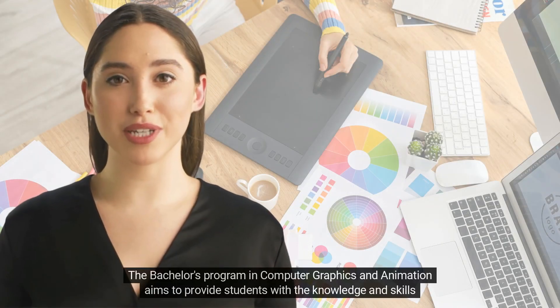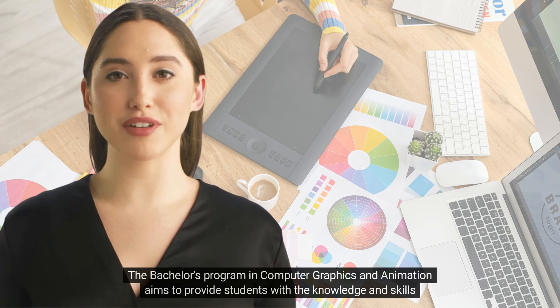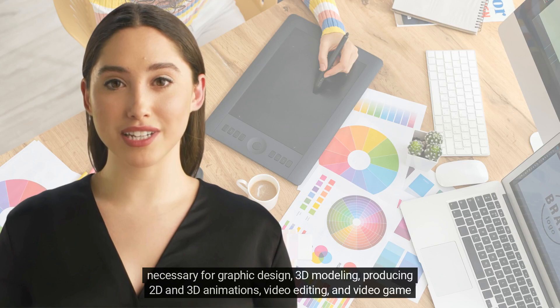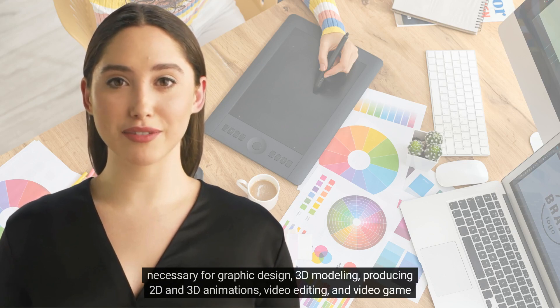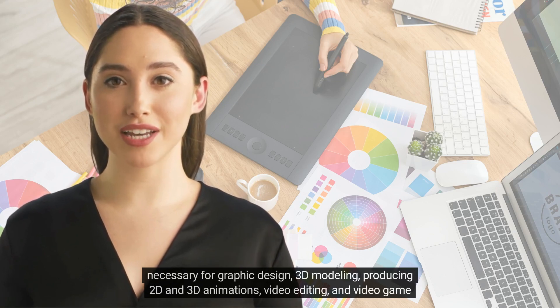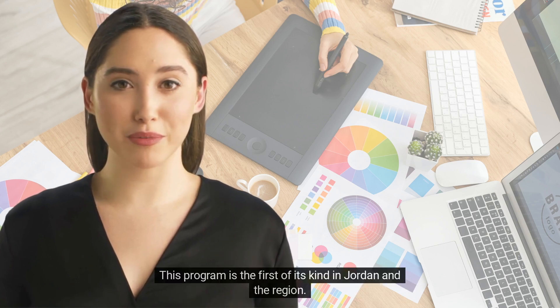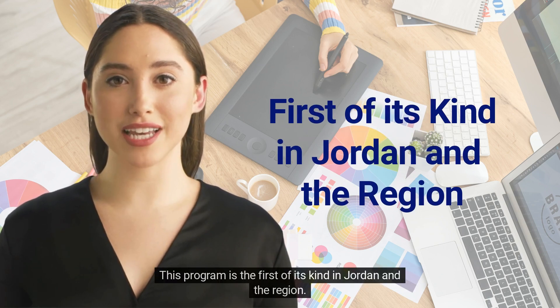The Bachelor's Program in Computer Graphics and Animation aims to provide students with the knowledge and skills necessary for graphic design, 3D modeling, producing 2D and 3D animations, video editing, and video game development using computers. This program is the first of its kind in Jordan and the region.